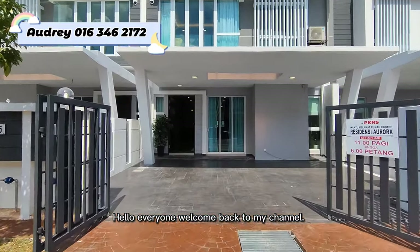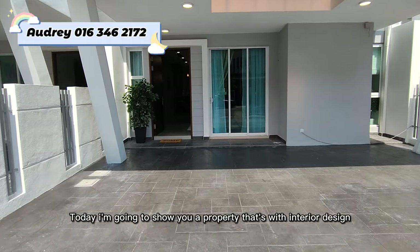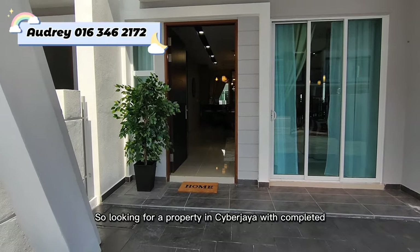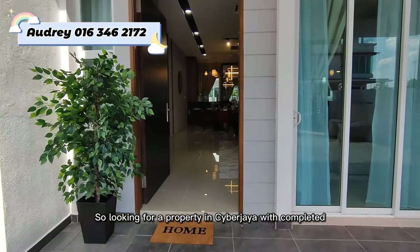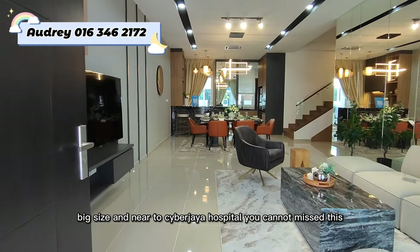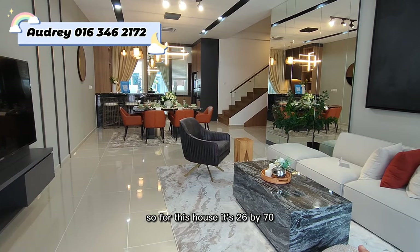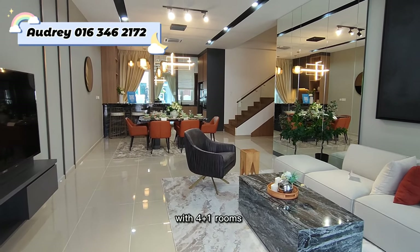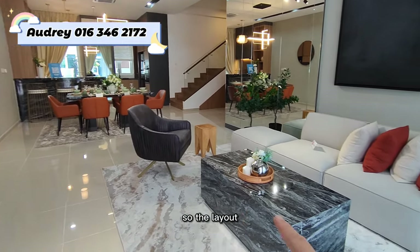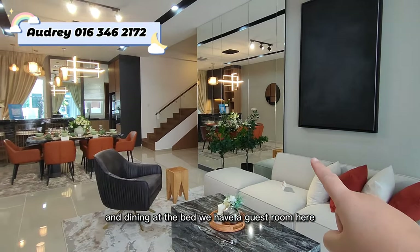Hello everyone, welcome back to my channel. Today I'm going to show you a property in Cyberjaya with interior design. If you're looking for a property in Cyberjaya that is completed, big size, and near to Cyberjaya hospital, you cannot miss it. This house is 26 by 70 with 4 plus 1 rooms and 4 bathrooms. The layout has the living hall in front and dining at the back, with a guest room as well.